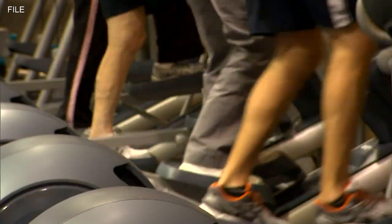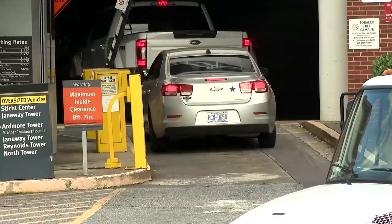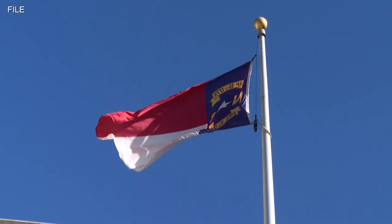Because no incision is made, Siddiqui says they can see the shaking go down as a small section of the brain is burned. Patients usually go home the same day. He says once the hospital begins treating patients, he expects to see people from all over western North Carolina and some neighboring states.